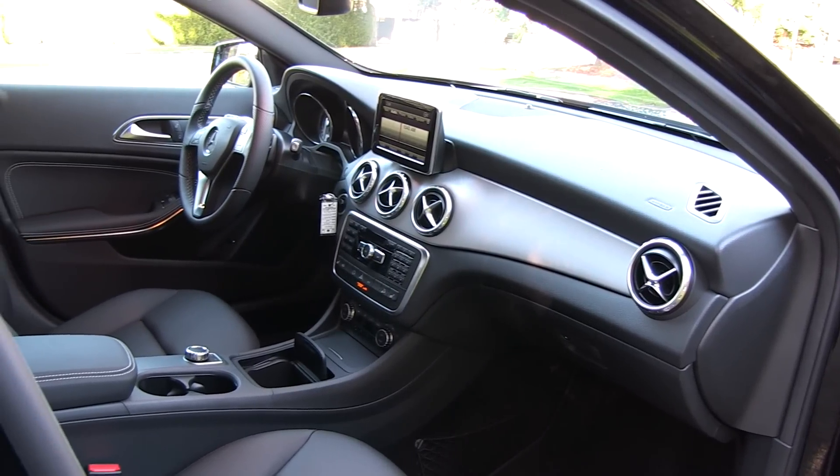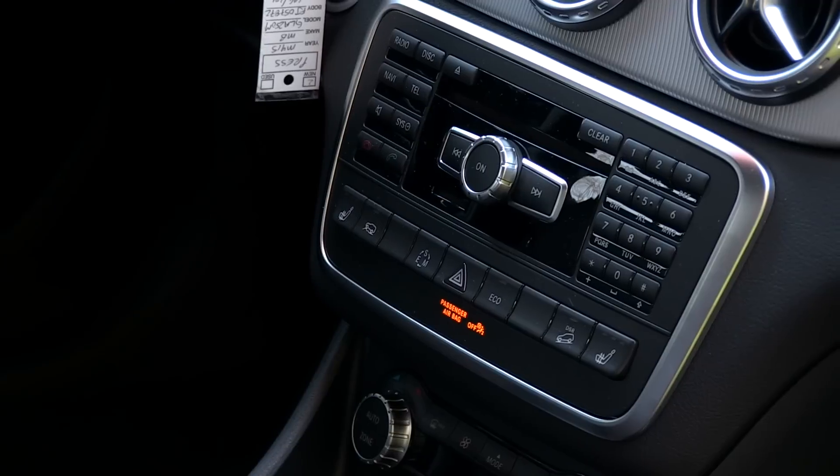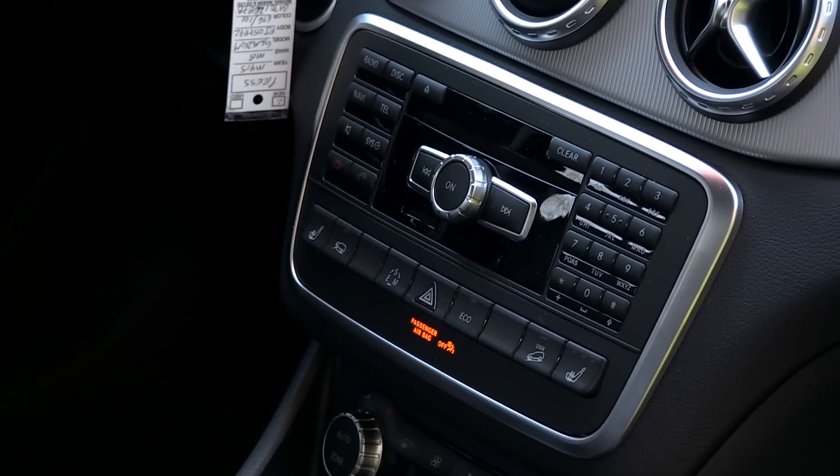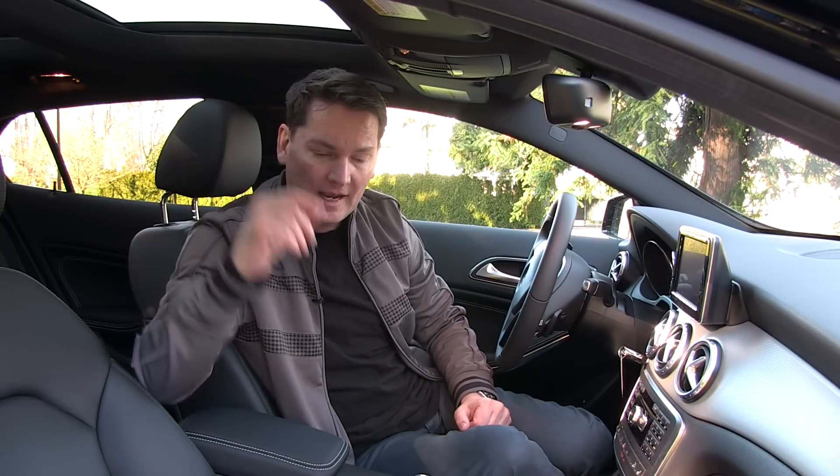First of all, you get navigation with the bigger screen in the center of the console. You get automatic climate control, which is definitely worth it. You get a backup camera and the big panoramic roof that I have here. So that's $3,800 more.